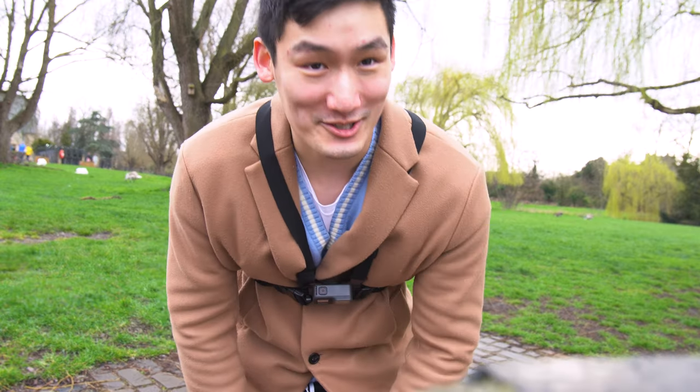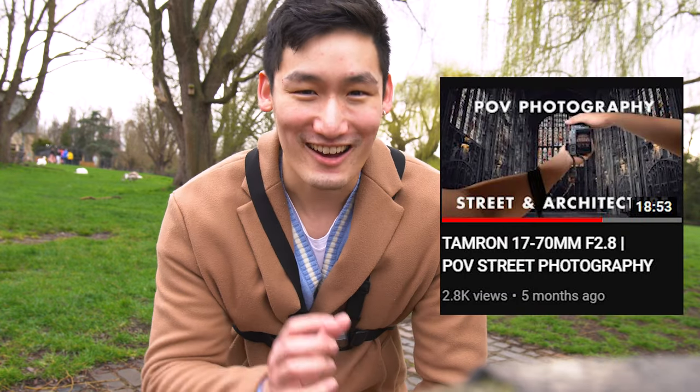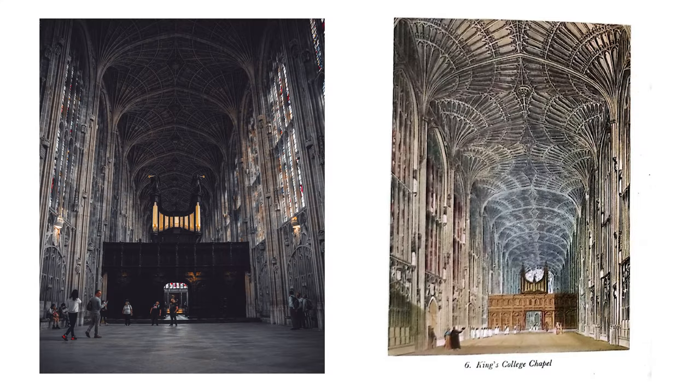We just tried to get into King's College but unfortunately it's a Sunday, which means we can't get into the chapel. Thankfully in one of my previous POVs I've actually gotten a similar shot, so I'll put that up on screen.